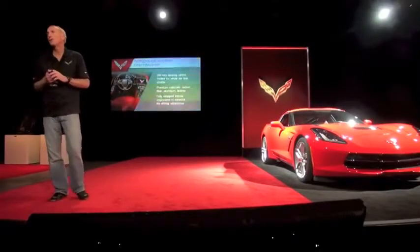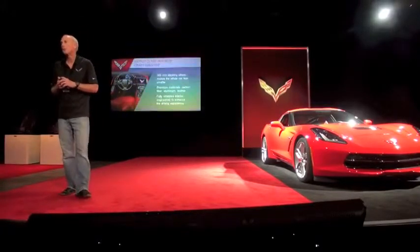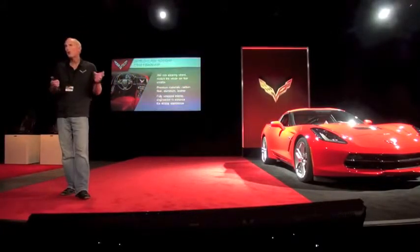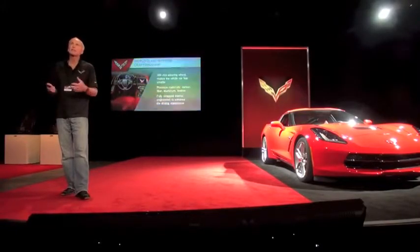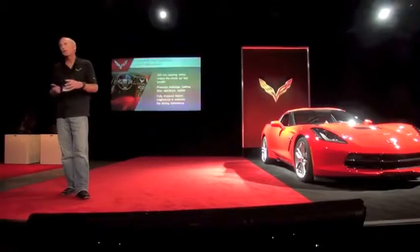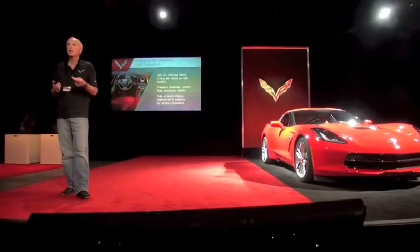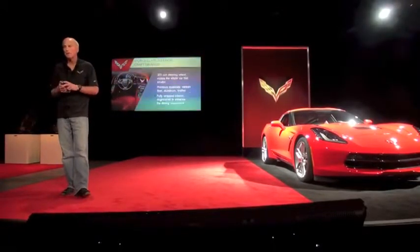The very first thing we talked about when we started talking about doing an all-new car was what are we going to do with the interior. On Corvette we say when we do a new one, we want to take our weaknesses and make them into strengths, and take our strengths and make them even better. Our interior historically had been a weak area, so we started from scratch. We wanted fantastic design, executed in fantastic materials, and put together perfectly — all three elements.